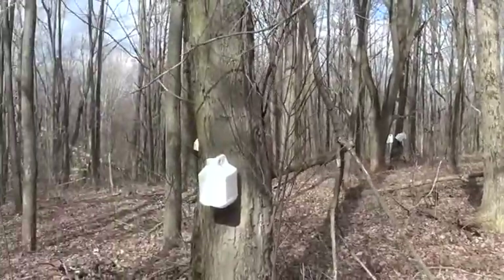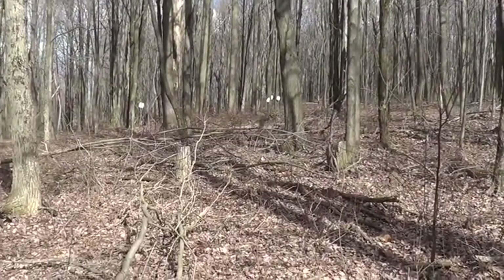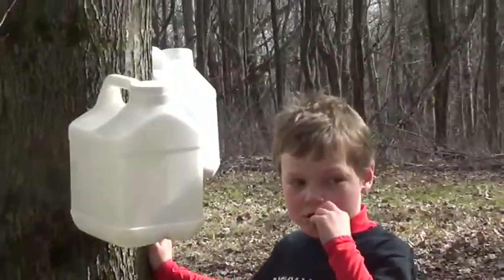This morning we went through the woods — Danny, Petey, with a little bit of help from Daisy and Jager — put up a dozen or so sap collection jugs, tapped the trees, and now we're going to see what we got.